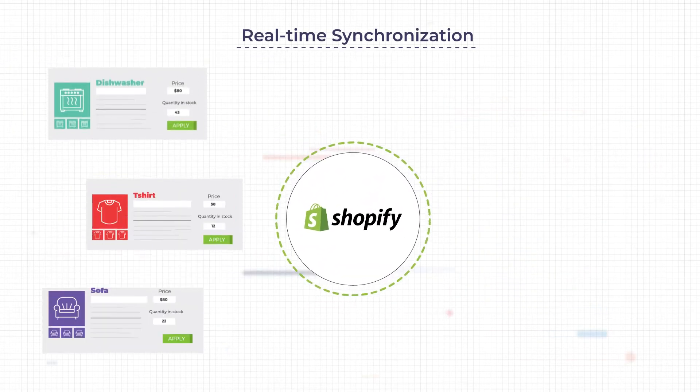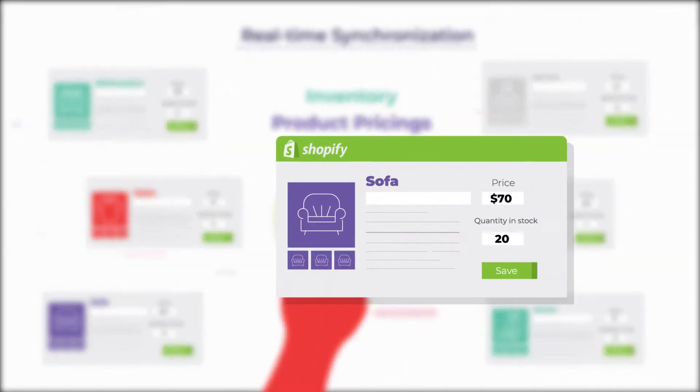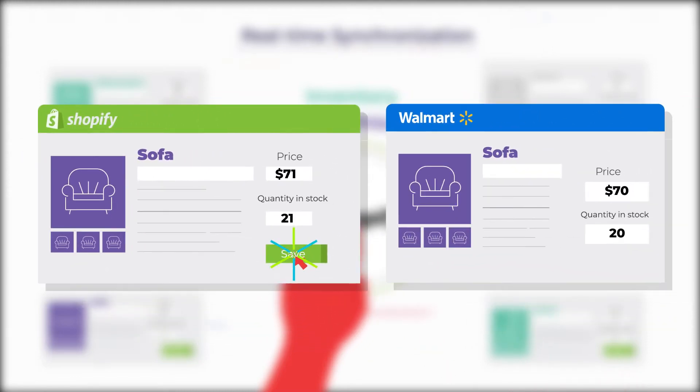It brought him real-time synchronization of his inventory and product pricing, where changes made in the Shopify store get updated right at the moment over Walmart.